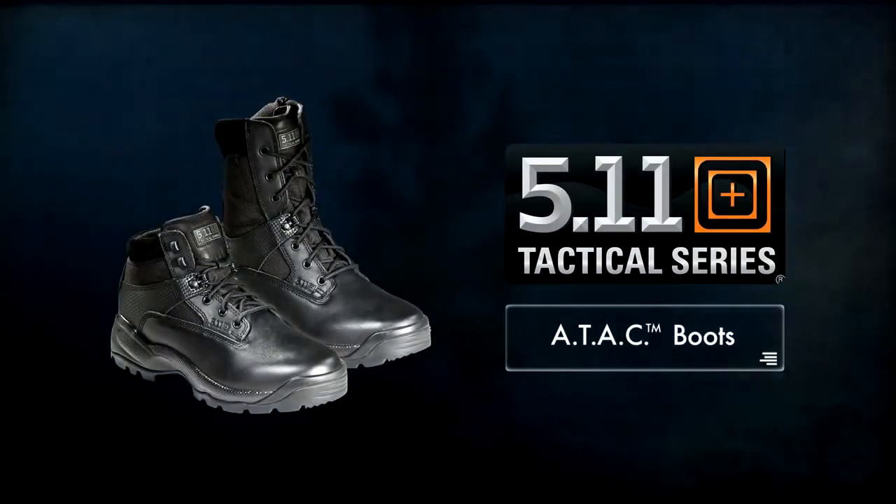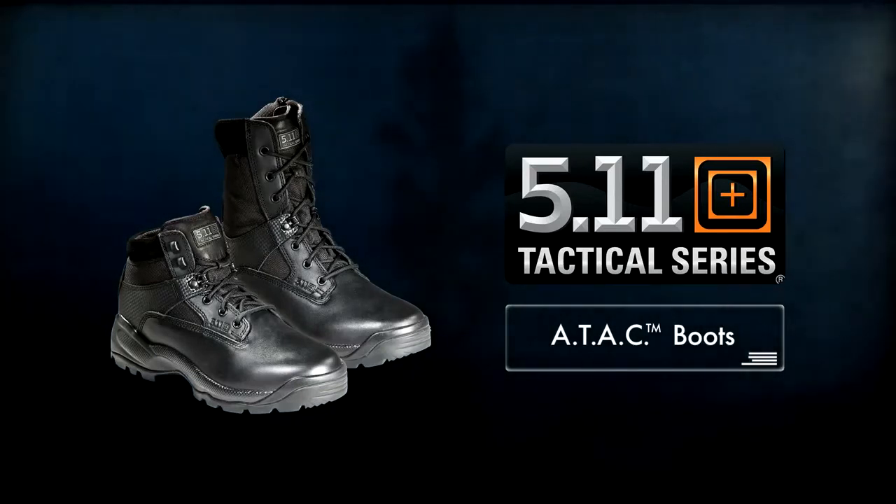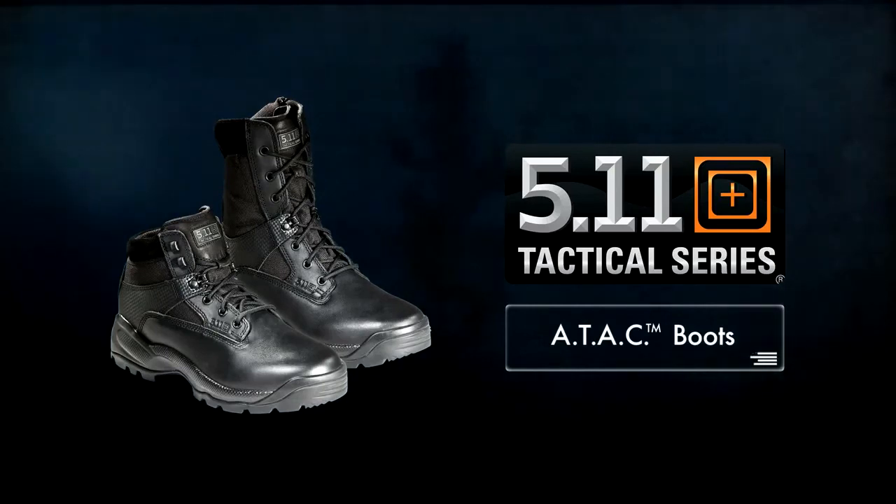Available in 6 or 8-inch height and a full range of sizes, the ATAC boot is an excellent choice for high-impact duty, workwear, and everything in between.